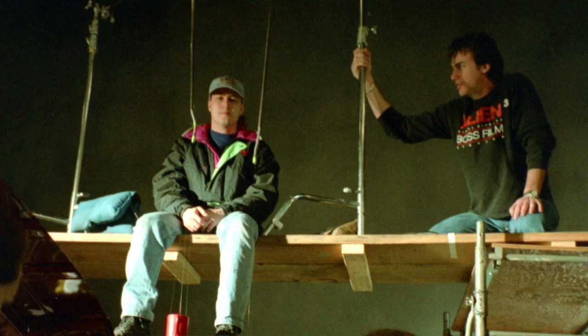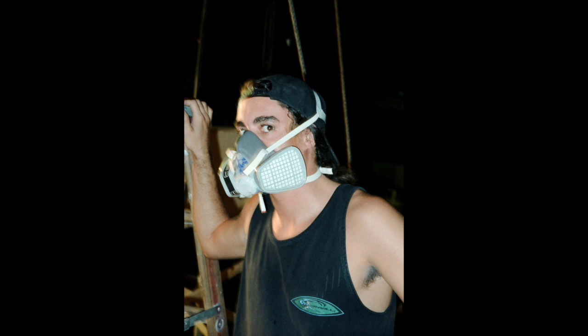Outbreak was a movie that I got to work on at Boss Film. Alan Fauché was the model lead on that show. John, Warren, and I got the opportunity to be leading the mechanical effects crew.